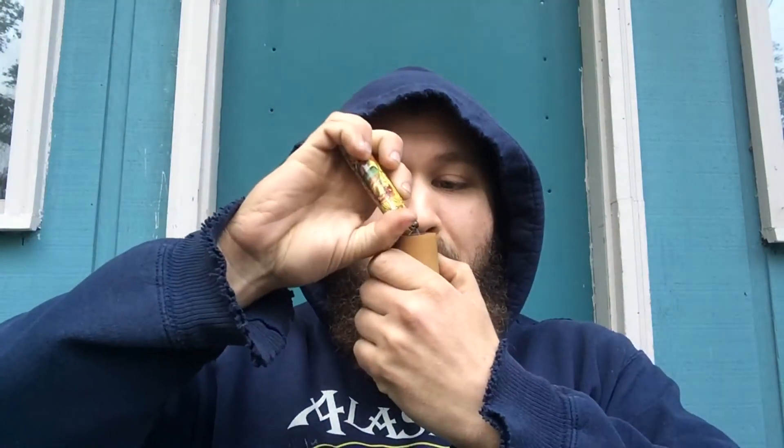What's up YTPC? This is DSG Pipe Smoker with another pipe smoking video. Finishing off a bowl of vintage Syrian in my Mario Grande olive wood.